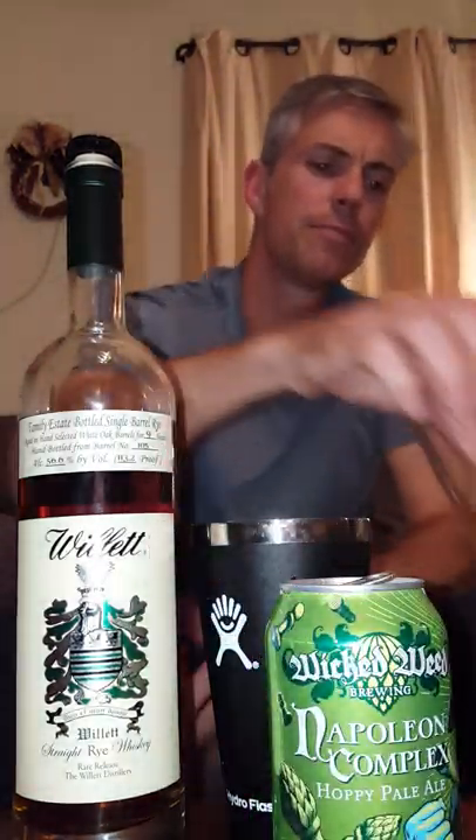I'm going to have a sip of the Wicked Weed to calm things down — man, that's a nice pair. I chose the Napoleon Complex for this pairing because it's only 5.2% ABV, and I knew the rye was that high proof. That caramel and vanilla on the rye is really coming through. When you get the nose on this straight, that alcohol is coming on real strong. The ice seems to calm it down a little bit. My friend Kevin at Wings and Rings says ice locks in the flavor and keeps it from changing.